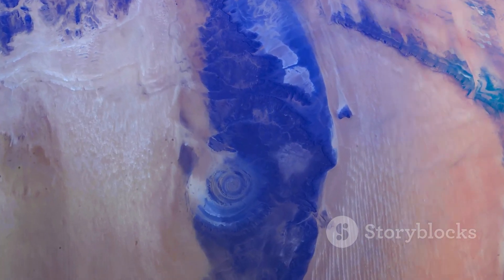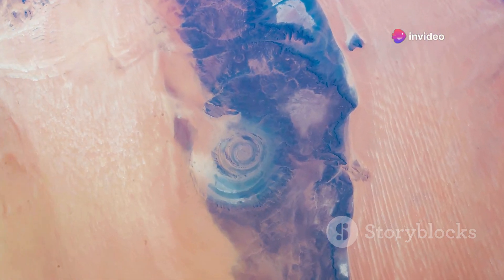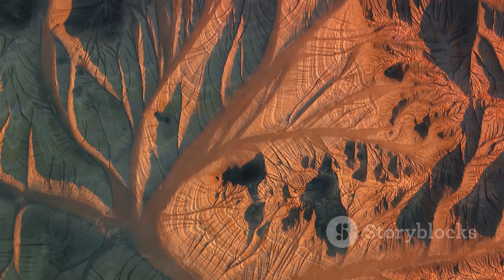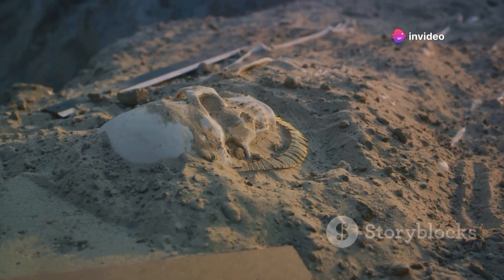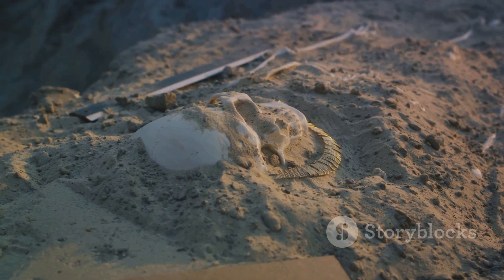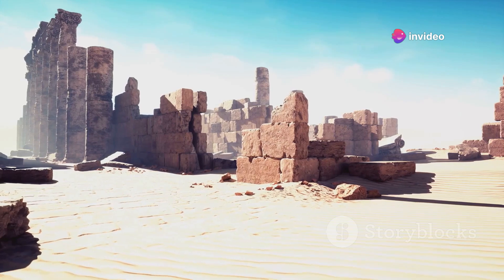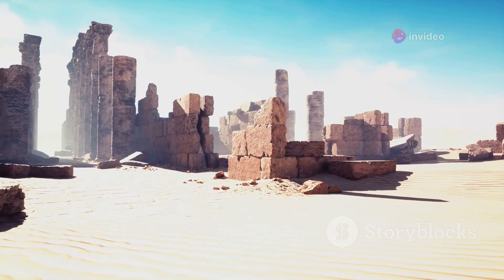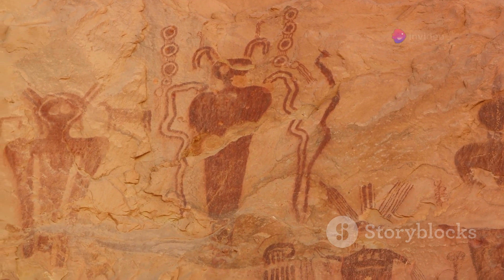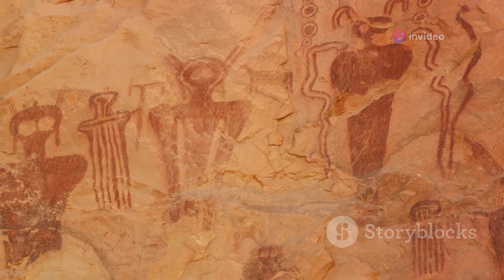Then we have the enigmatic Eye of the Sahara, also known as the Richat Structure. This prominent circular feature in the Mauritanian part of the Sahara can be seen from space. Initially thought to be an impact crater, it's now believed to be the result of erosion, though the truth behind its formation remains a topic of ongoing debate among geologists. And let's not forget about the Sahara's archaeological potential — the desert's shifting sands could be hiding countless undiscovered relics of ancient civilizations. Some believe that remnants of the lost city of Atlantis could be buried beneath the Sahara. In the heart of the Sahara, we also find Tassili-Nagere, a massive plateau known for its prehistoric rock art, which provides a window into the lives of our ancestors and the Sahara's greener past.